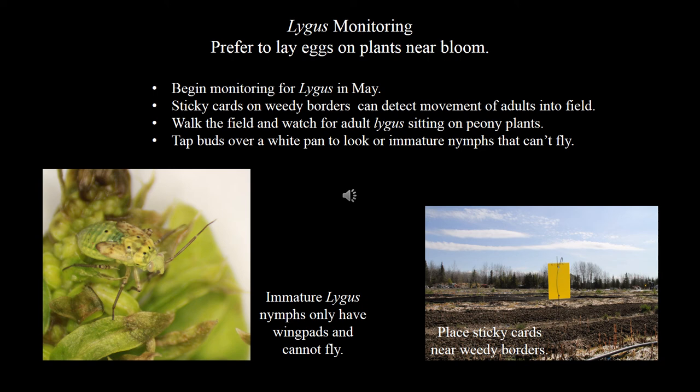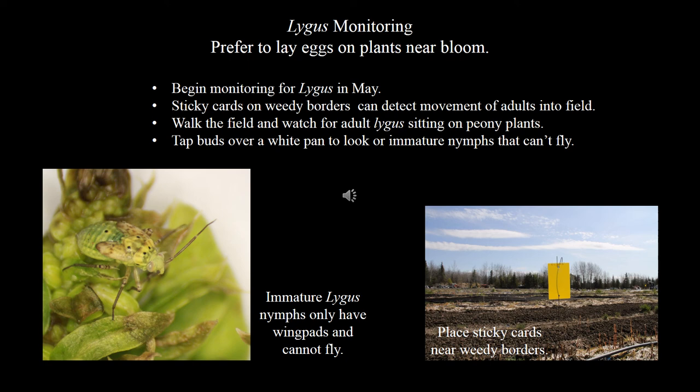Begin monitoring for Lygus in May. Place sticky cards on weedy borders to detect movement into fields. Visual monitoring can also be effective. Immature Lygus only have vestigial wings and are unable to fly, but both immatures and adults can injure peonies. Control weeds adjacent to peony fields where they lay their eggs to help prevent spring movement into fields when the weeds dry up. Treating weeds for Lygus adults has not been very effective. Lygus prefer alfalfa, but will migrate into peonies when alfalfa is cut. Knowing when Lygus is moving into peony fields will help time registered insecticide applications.